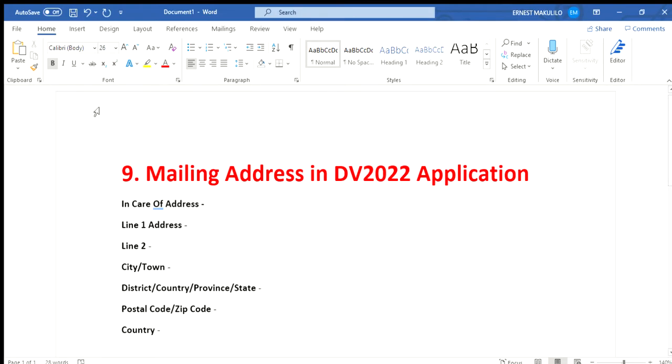Hello everyone, welcome to EBM Scholars. Today I'm going to talk about the mailing address in the DV 2022 application. This is one of the most important components, and it causes a big problem for many people when they want to apply. I want to make sure you understand what we mean by mailing address, because many people get confused — I get this question over and over.